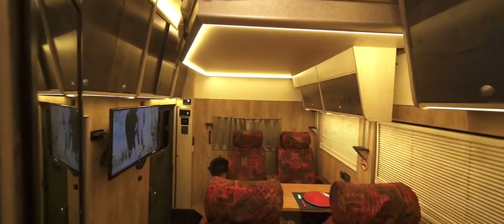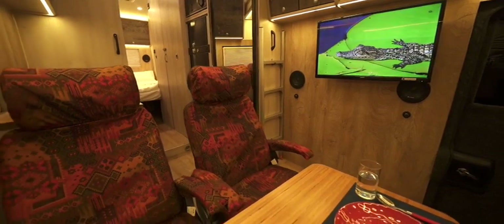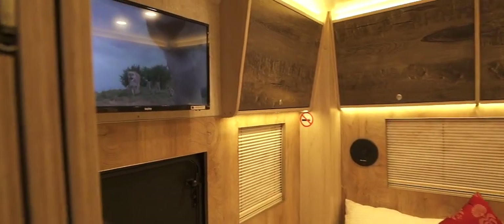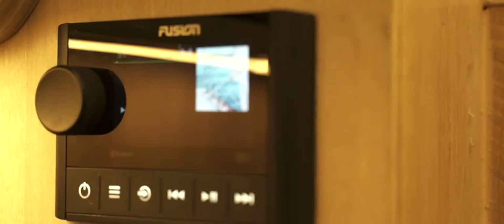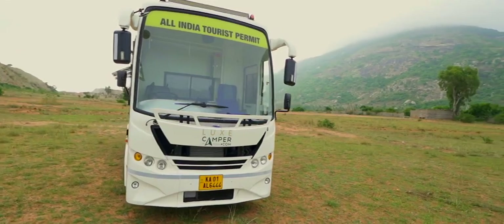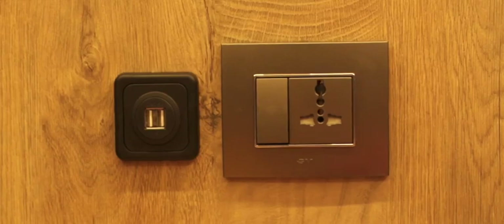The Luxe Camper Compact is fully equipped for entertainment with two televisions inside, powered with an Amazon Fire Stick. They can also be powered with an external DTH and audio. The thumping Bluetooth music system helps you set the mood for the road. Stay connected on the go with 4G Wi-Fi, 230 volt power points, and USB charging points to keep your devices fully charged.